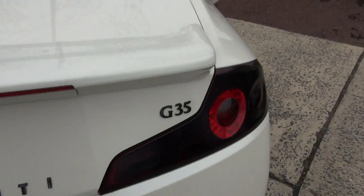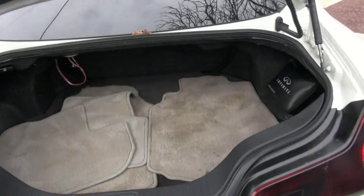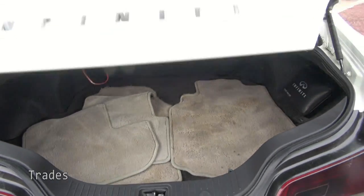Blacked out tail lamps, and all the Infiniti badging is also blacked out here. First aid kit, throw down the back seat.